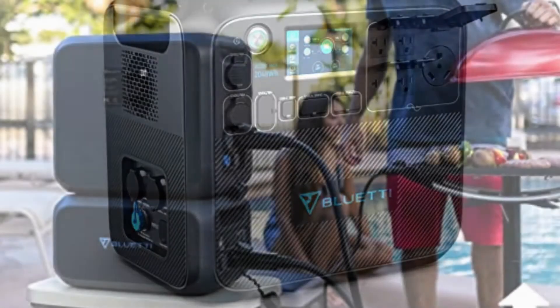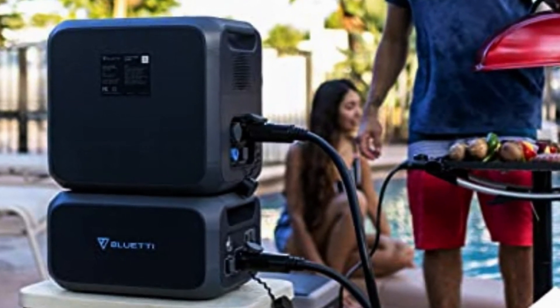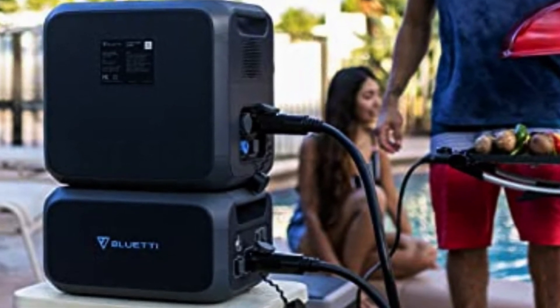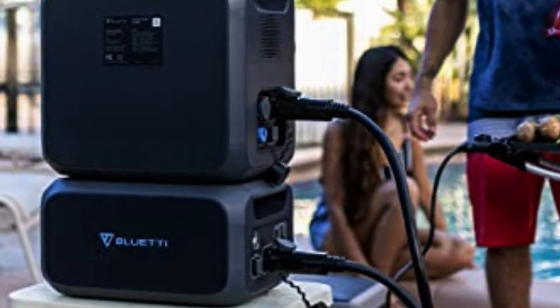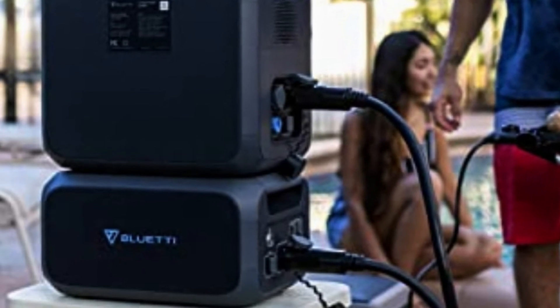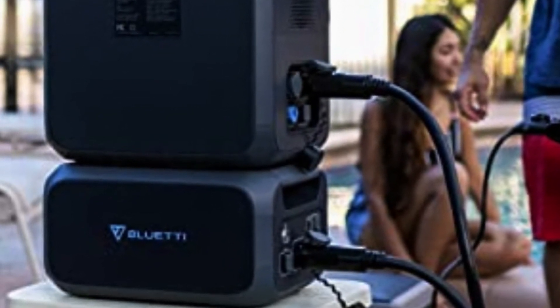In addition, multiple Bluetti batteries can be connected in a daisy chain to increase its capacity to an incredible 8,192 Wh. This is enough energy to run a full-size refrigerator for more than a day or several hours of air conditioning. This is a huge deal. People who are used to living off a generator and don't have too many electronic needs will be able to use it for a very long time.